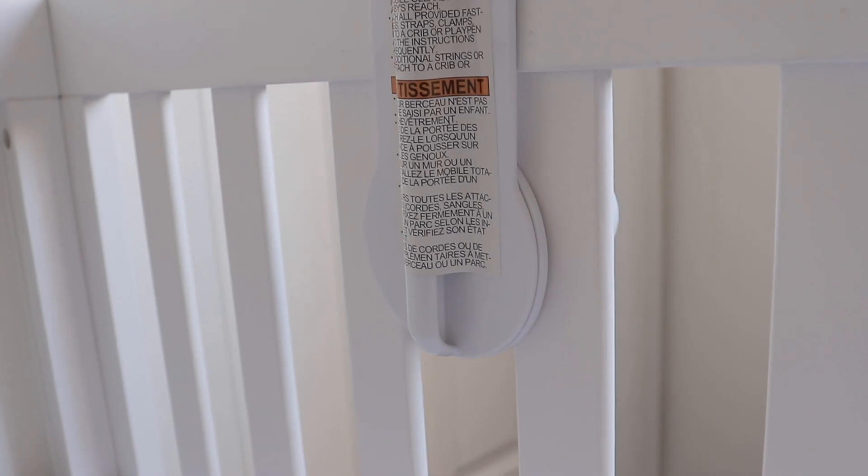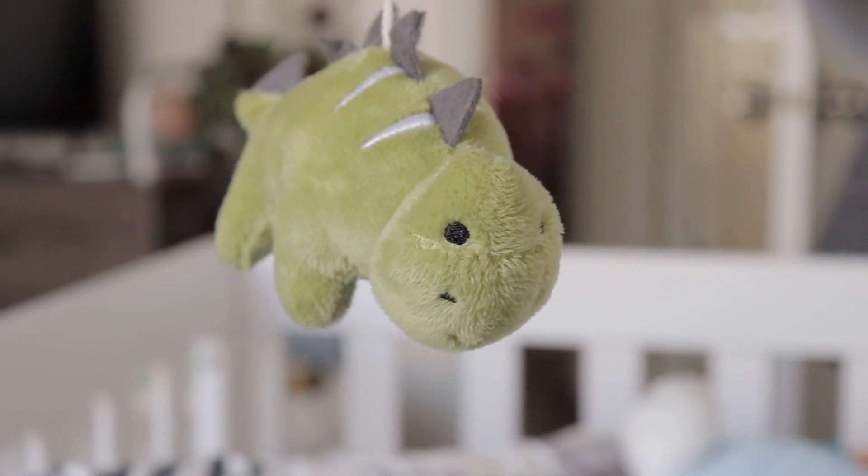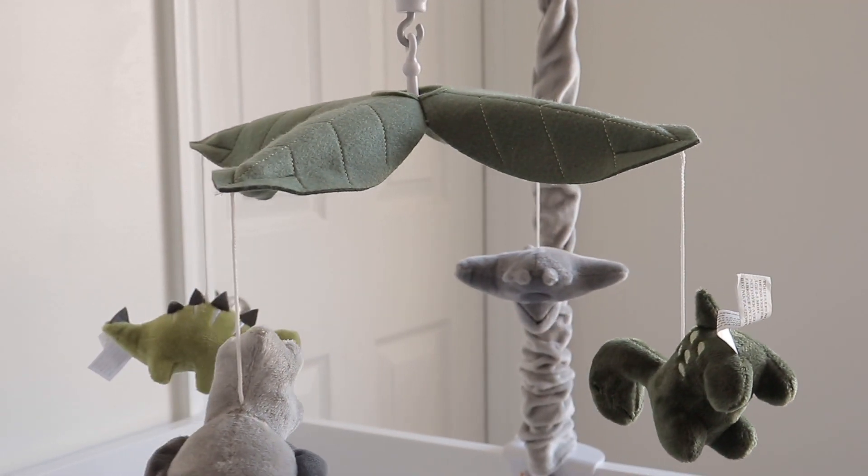We opted for the solid gray. It's designed to fit standard cribs and encourages visual, auditory, and motor development. Our son loves when we turn this on for his naps and the stuffed rotating dynos help him fall asleep.